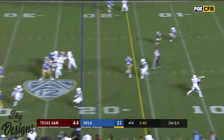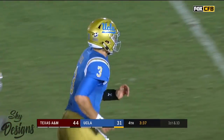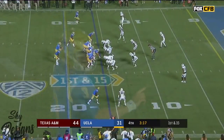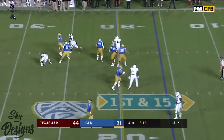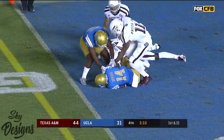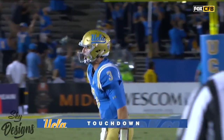Rosen under pressure — slings it underneath and it's caught at the 10 yard line by Darren Andrews. He went side off. Josh Rosen under pressure — throws, caught in the end zone. Touchdown! Theo Howard. What a throw by Josh Rosen.